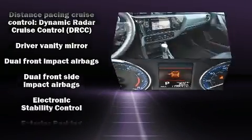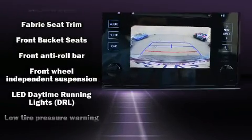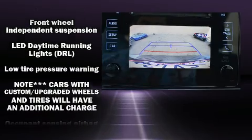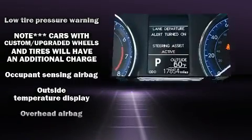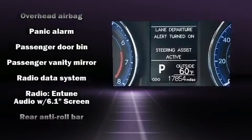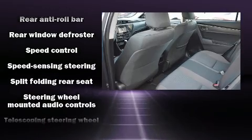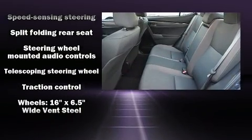Passengers are protected by various safety and security features including dual front impact airbags, brake assist, and ABS brakes. It also arrives with a Carfax history report, providing you peace of mind with detailed information.